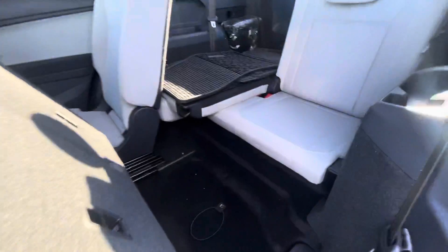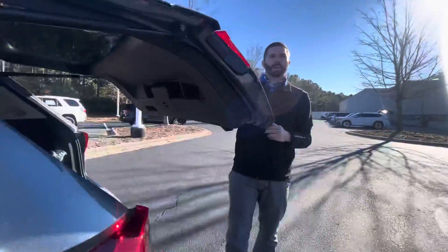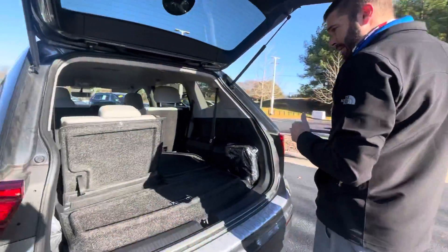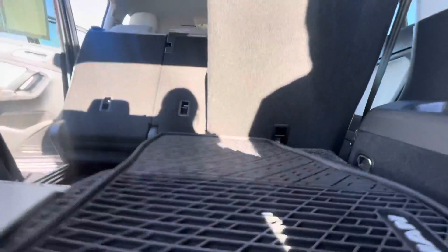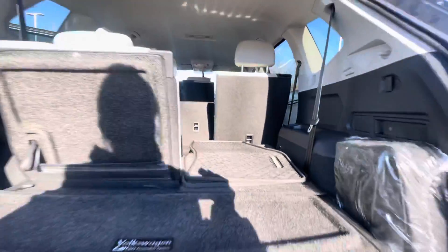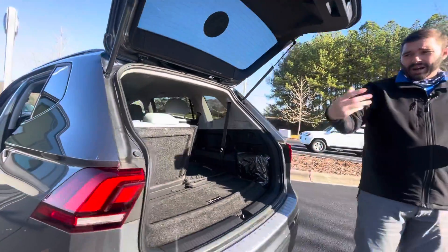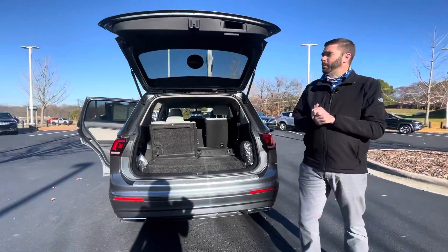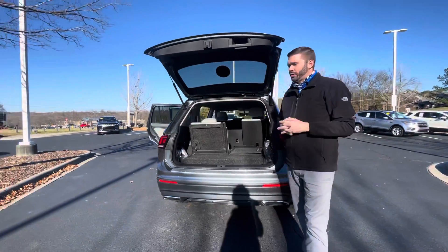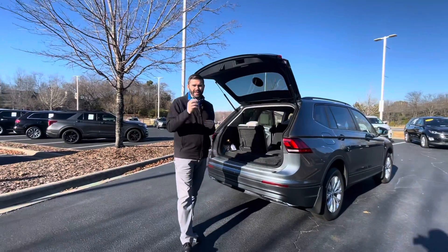As we get into the third row, you can see how easy it is to access it, and you've got plenty of room back there. One nice thing about this car is how much room you have with that third row down. For being a midsize SUV, you have a ton of room for cargo area — even some of the bigger SUVs with that third row up don't really get a lot of room back there. Volkswagen's done a very nice job making sure the car can use every square inch of the interior.